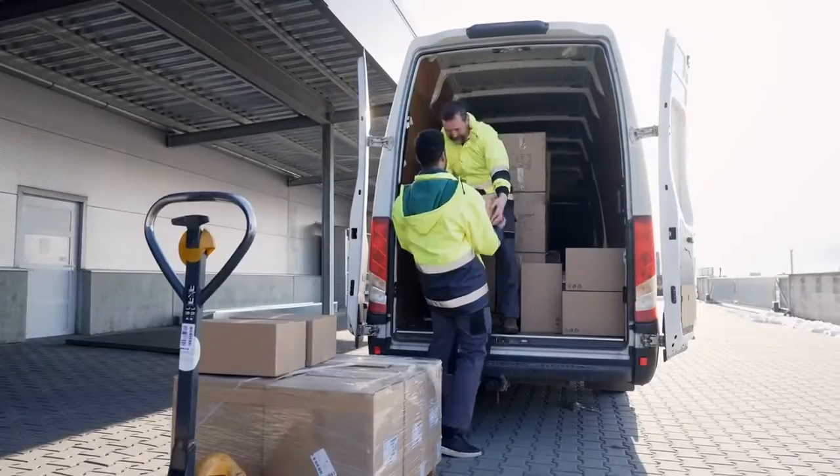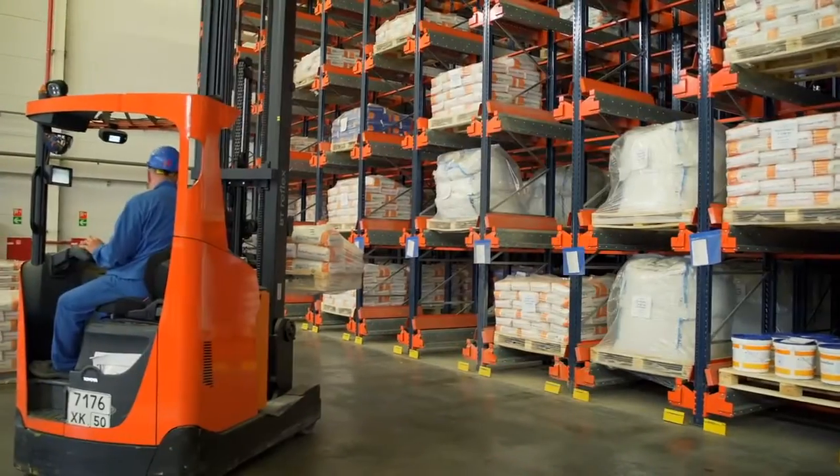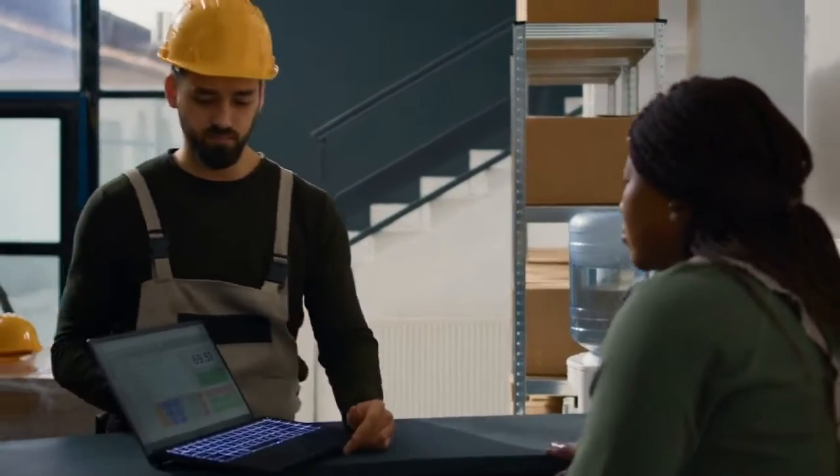The process then starts with the ordering of goods through the purchasing department, followed by delivery to a warehouse, where they are stocked and later moved to production facilities.